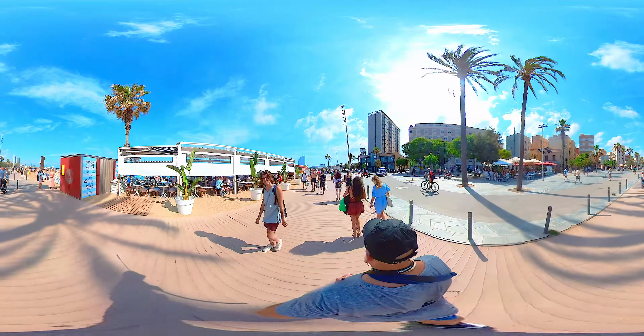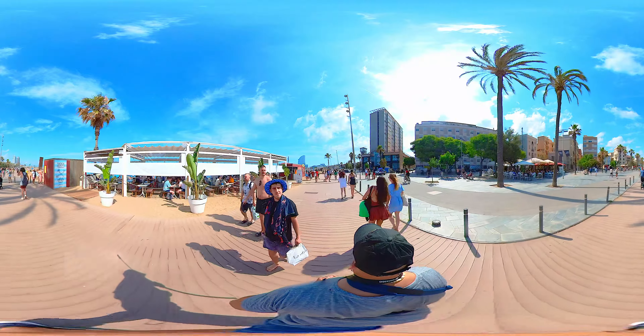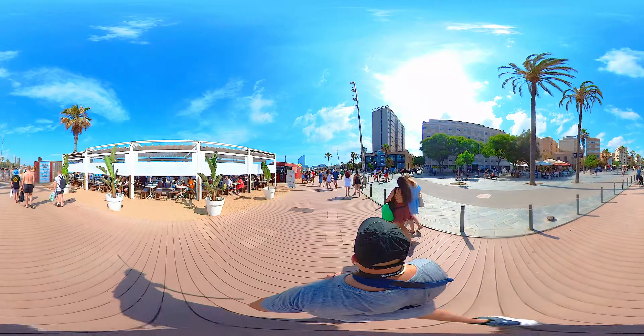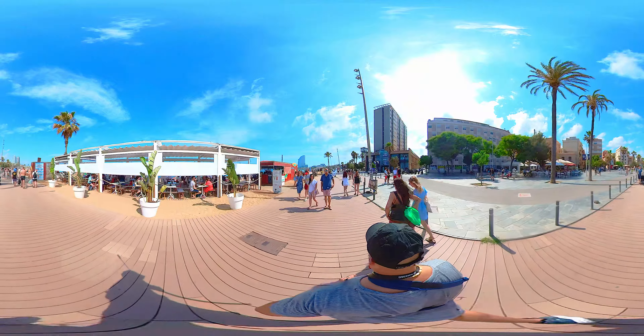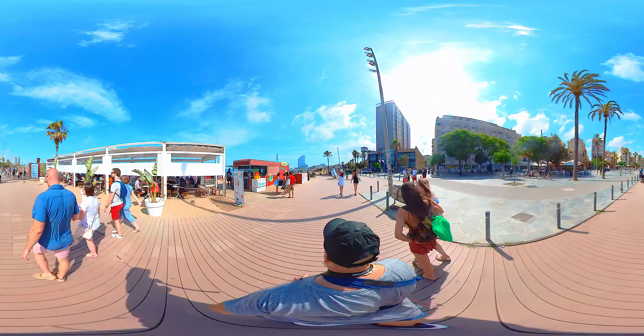The beauty of the girls here is mesmerizing. Whether they're locals or tourists, they add charm and elegance to this stunning beach. You'll find tourists from all over the world, drawn to this lively and inviting atmosphere.